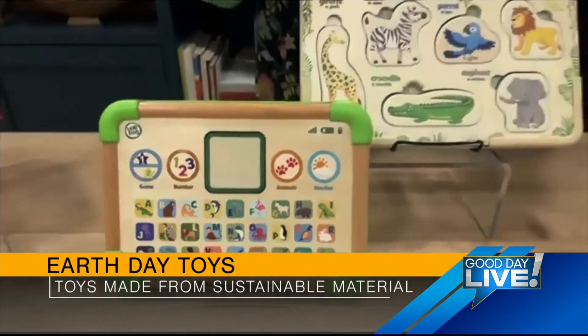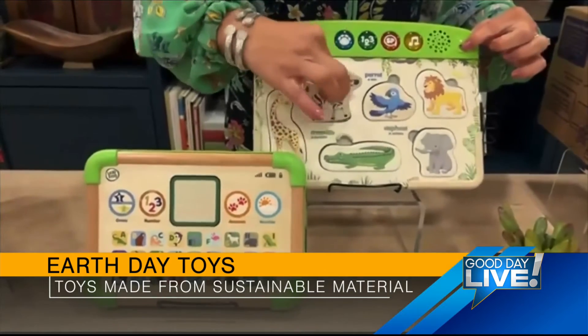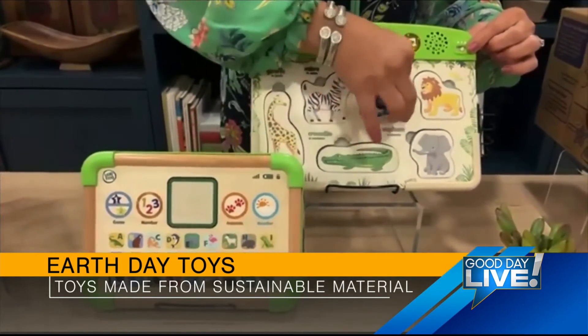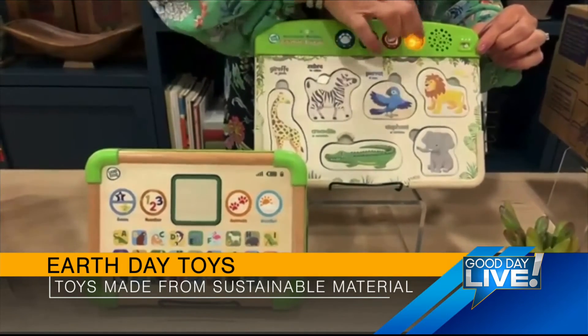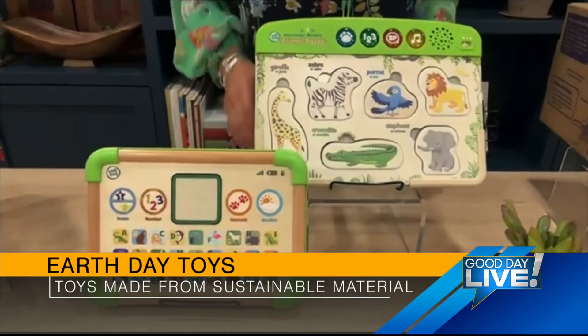There's lots of interactivity with letters and numbers that all come alive on that LCD screen. And then the interactive wooden animal puzzle — this is a traditional puzzle but with electronics built in, four modes of play. Kids are going to work on their animal names and sounds, colors, counting, and even Spanish, all made from these amazing reclaimed products.